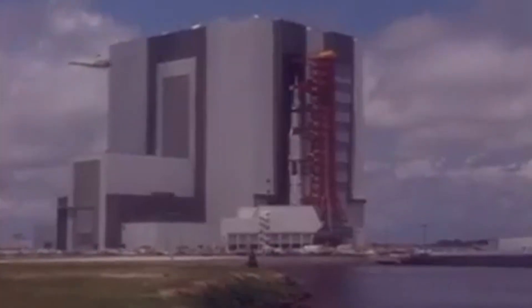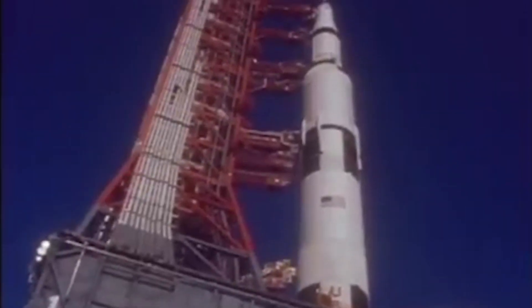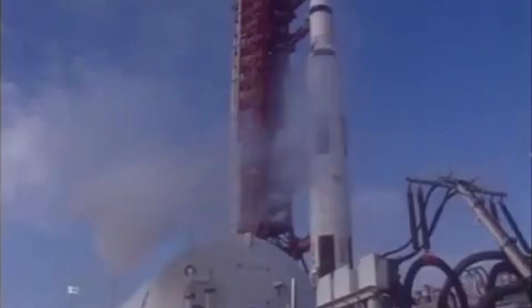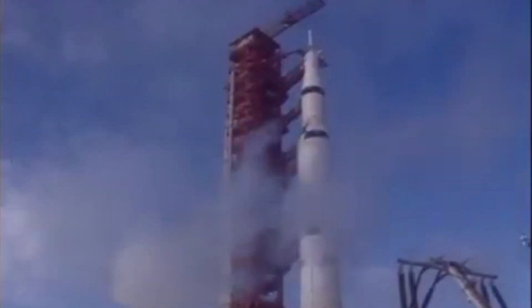On March 11, 1969, a giant Saturn V rocket rolled out of the Vehicle Assembly Building at the Kennedy Space Center. Destined to carry the crew of Apollo 10 on the second manned flight to the moon, it first had to complete the four-mile transport to launch pad 39B. Apollo 10's planned launch from pad 39B would mark the first time the pad was used.